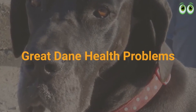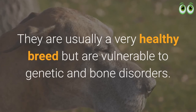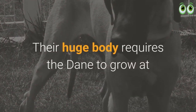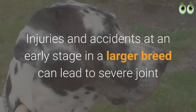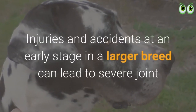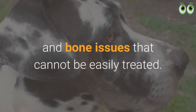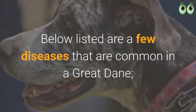Great Dane health problems: they are usually a very healthy breed but are vulnerable to genetic and bone disorders. Their huge body requires rapid growth right from birth, and injuries at an early stage in a larger breed can lead to severe joint and bone issues that cannot be easily treated.